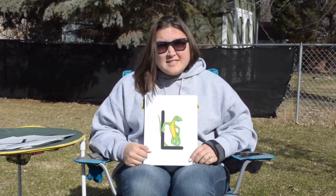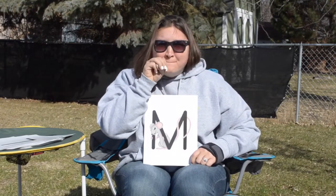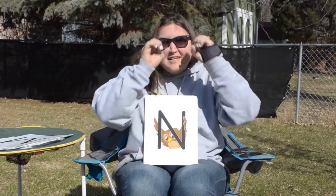L is for Lizzie the Lizard, and L says... M is for Missy Mouse, and M says mmm. N is for Nigel the Night Owl, and N says nnn.